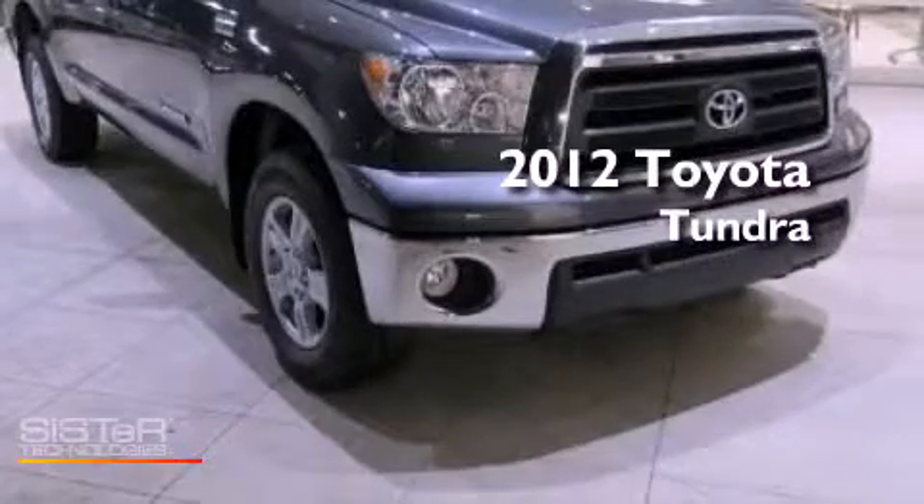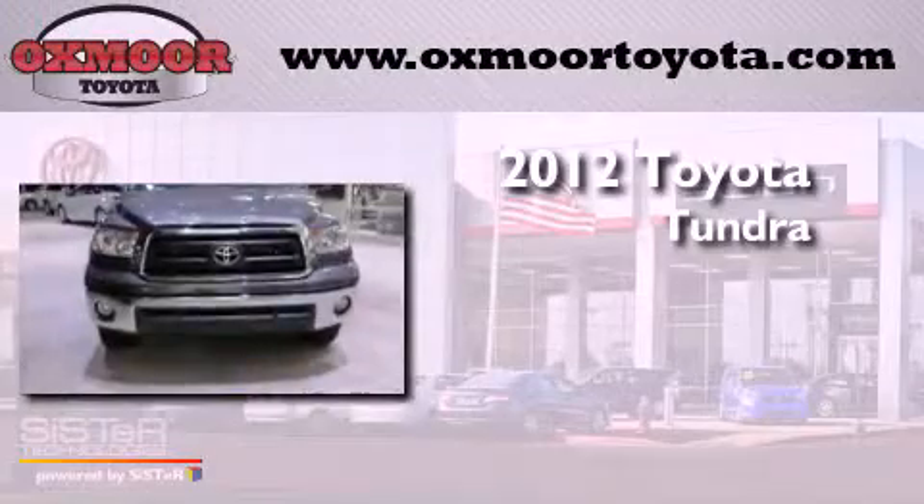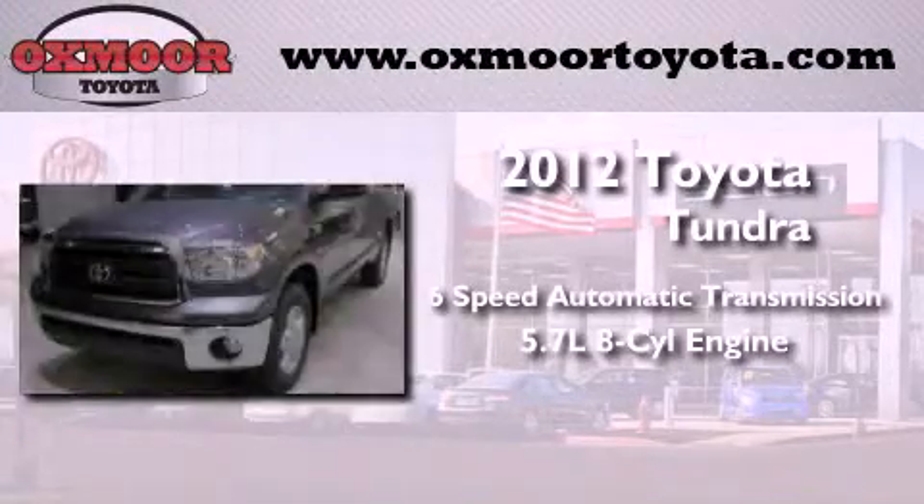This is a brand new 2012 Toyota Tundra. This vehicle has seating for 6 adults and a 5.7 liter V8.